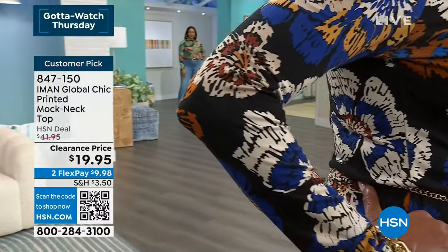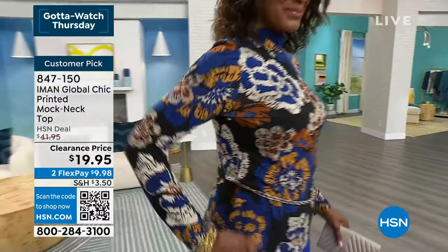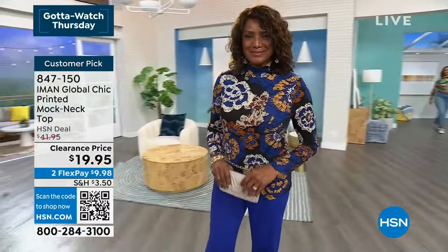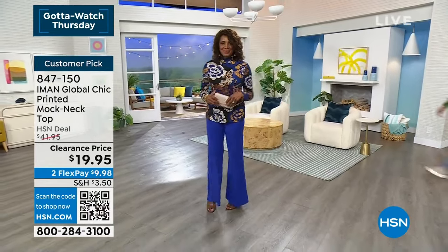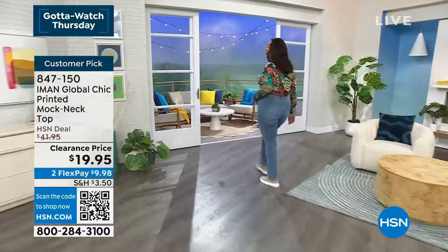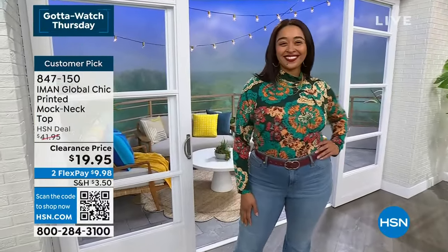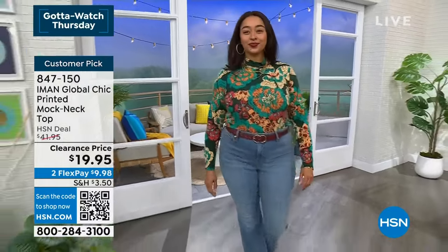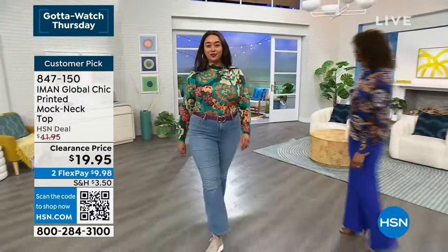Her hands are on everything here. It's all exclusive to the Global Chic line. You can see this beautiful abstract floral — the things that go into these prints that we don't necessarily think about, like color, pattern placement, and size. She wants to make sure that everything is incredibly flattering and very wearable, and we're able to incorporate these into our wardrobe with other pieces we might already have. These gorgeous colors are coupled with this beautiful fabric.